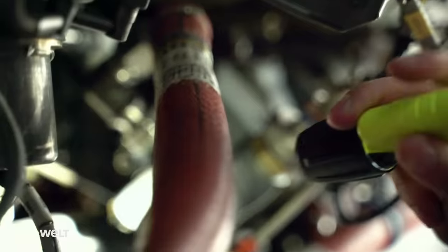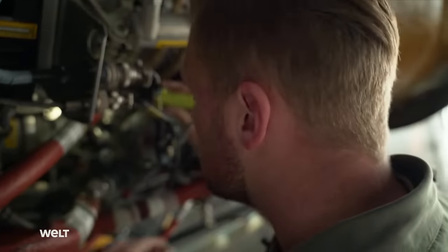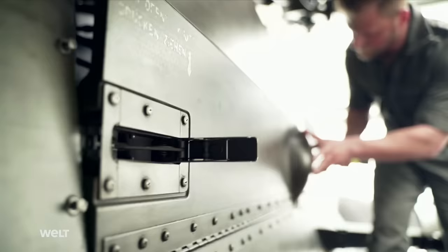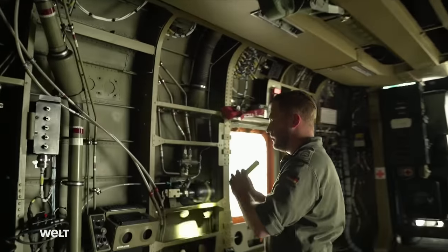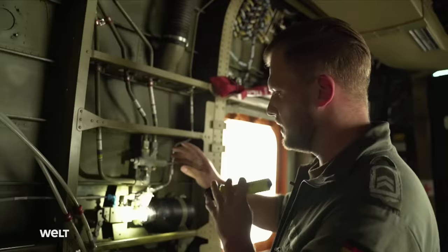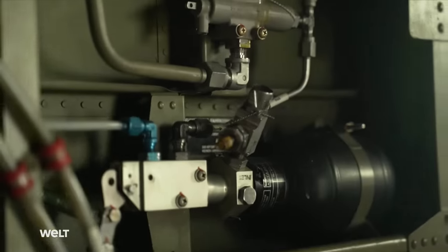We check the engines for leaks to make sure that fuel or oil isn't escaping anywhere, and also the sensitive engine control system components. Missions in Afghanistan for 18 years have left their mark on the aircraft — the technology on the numerous CH-53s wore out quickly. Before and after every flight, we check that the emergency lowering system for the landing gear is still intact, that it hasn't triggered, that everything's fastened properly, and that there are no loose fasteners or leaks.